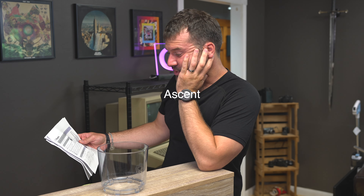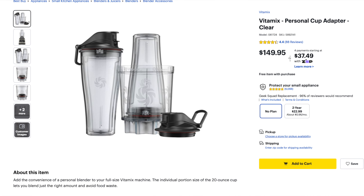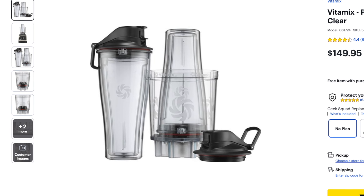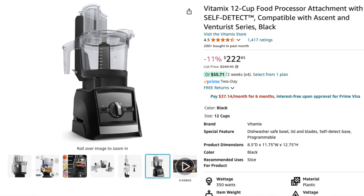Vitamix has their Ascension series — there's one other model as well — that allows you to have basically a food processor attachment, a smoothie bullet, and a little 8-ounce mixing bowl for things like baby food. I own an Ascension with the food processor and I can testify that it is one of the jankiest, sloppiest, crappiest designs available on the market today.